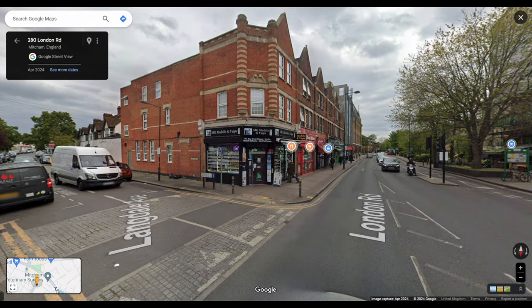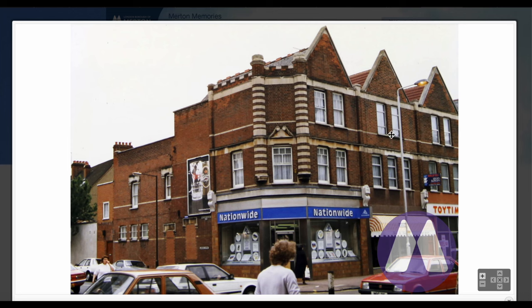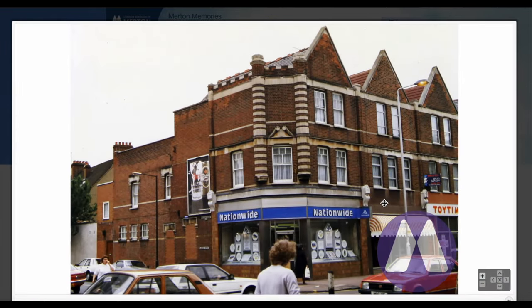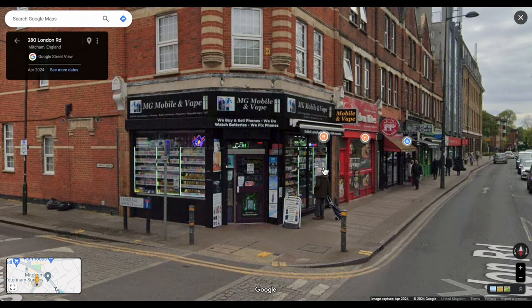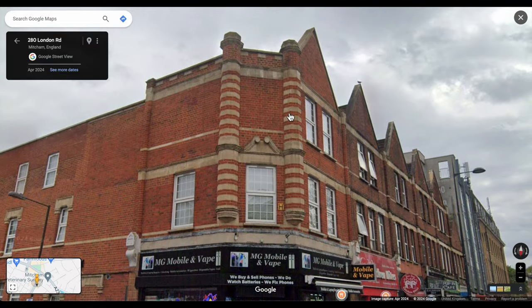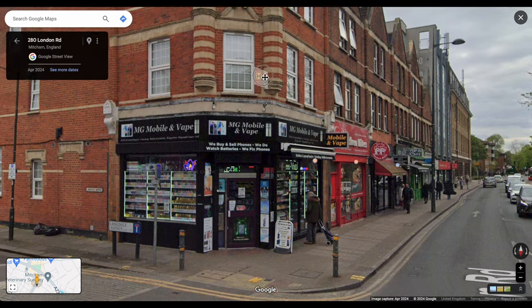On the other corner of Langdale Avenue there was a Nationwide Building Society — another building society that's closed. That original brick pattern — has it been retained? Yes, the brick pattern has been retained, though it wasn't done on the other corner by the Fair Green. The other corner had a bit more detail at the top as well. It's now Mobile and Vape — not going to say anything.